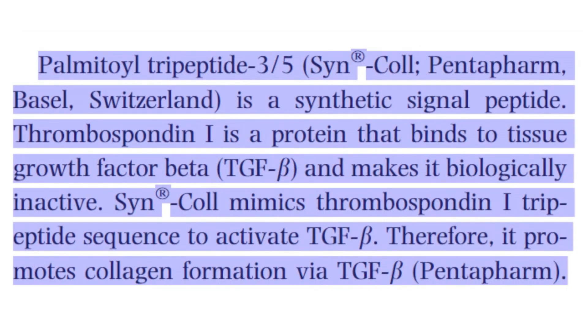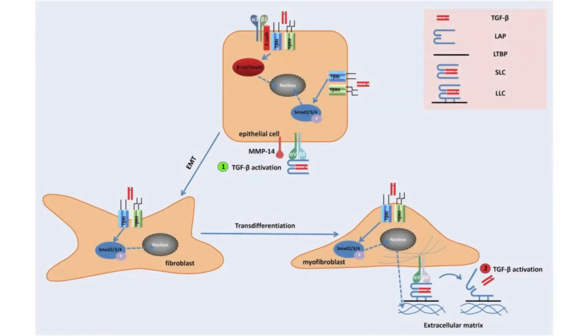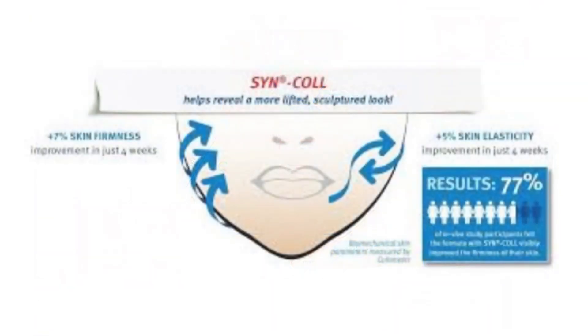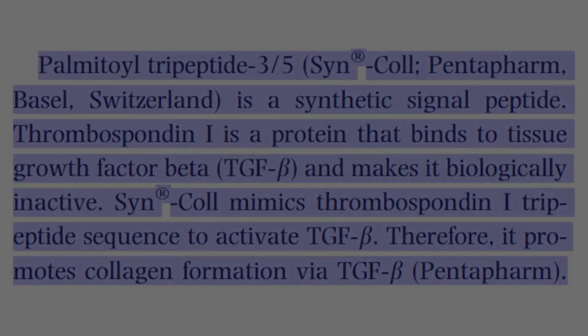The authors also mention Palmitoyl Tripeptide-3/5, also known as Sinocol, which is a man-made ingredient that copies a part of a natural protein called thrombospondin-1. Normally, thrombospondin-1 helps control a protein called tissue growth factor beta, also known as TGF-beta, which can cause skin problems like inflammation and wrinkles when it's too active. By working in a similar way to thrombospondin-1, Sinocol helps activate TGF-beta at the right levels, which boosts collagen production — more collagen means healthier, firmer skin with fewer wrinkles.